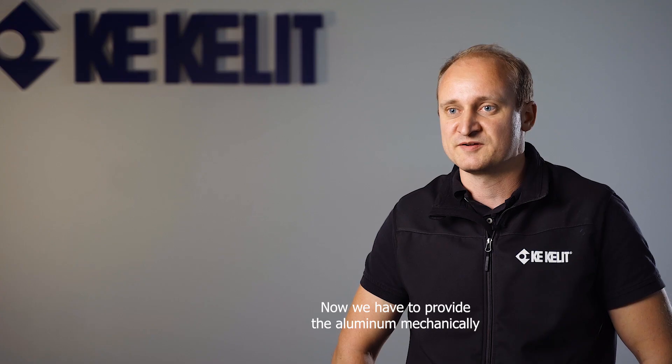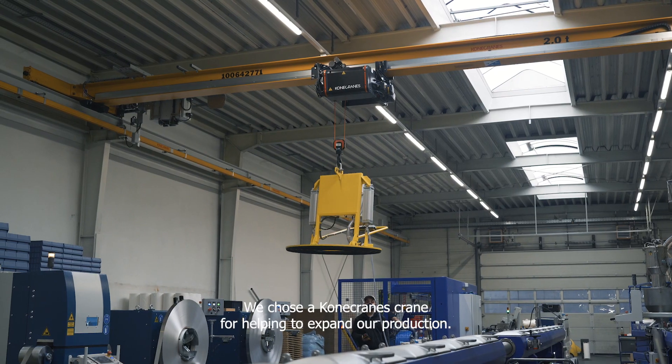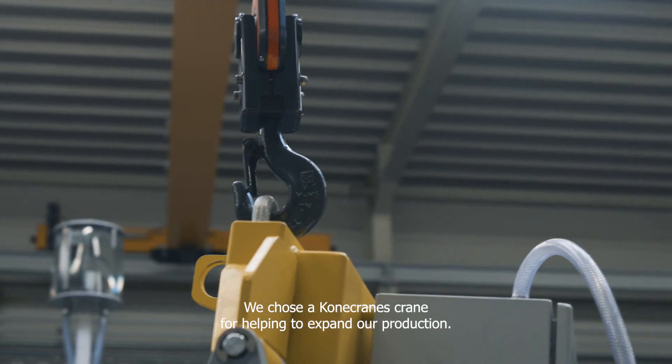Now we have to attach aluminum mechanically. In this context, we have needed a new assembly machine in production. We are currently in production and in this context, we have decided for a crane of Kona Cranes.